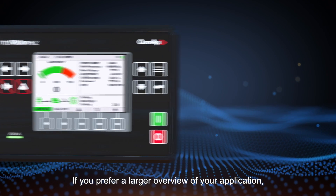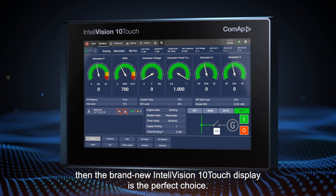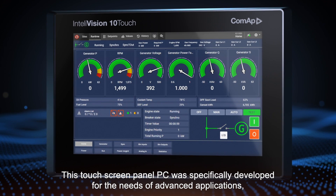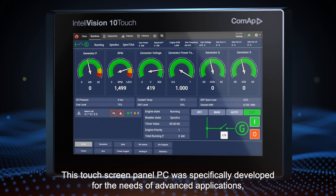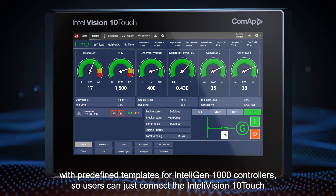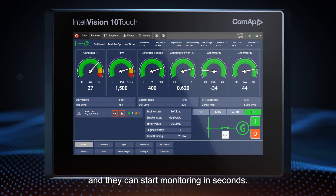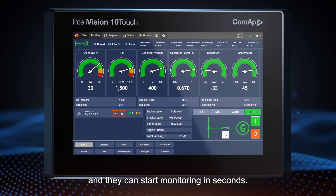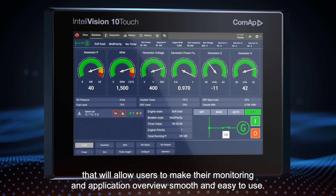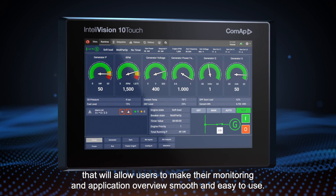If you prefer a larger overview of your application, the brand-new IntelliVision 10 Touch display is the perfect choice. This touchscreen panel PC was specifically developed for the needs of advanced applications, with predefined templates for IntelliGen 1000 controllers, so users can just connect the IntelliVision 10 Touch and start monitoring in seconds. The IntelliVision 10 Touch works with the latest IntelliScada software, allowing users to make their monitoring and application overview smooth and easy to use.